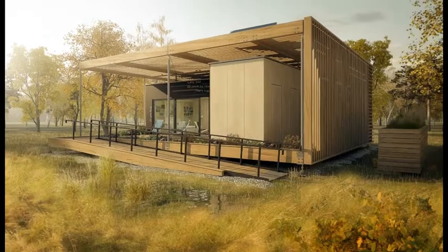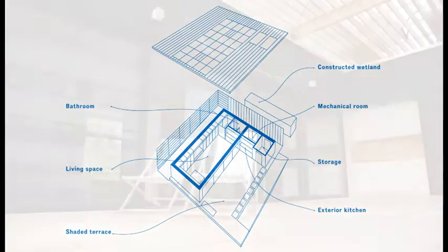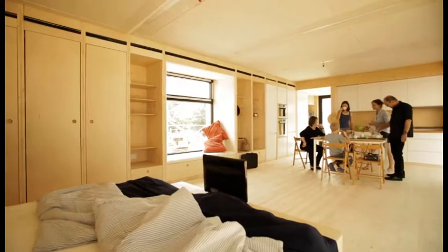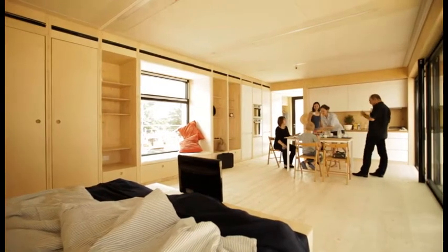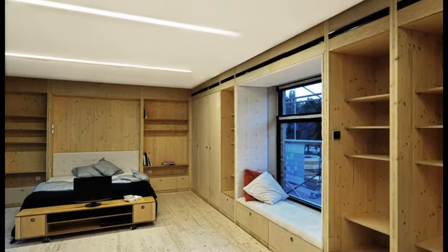The layout consists of a flexible living space and a prefabricated technology module. Their mutual positions define a generous outside terrace that functions as an extension of the interior area. The living area accommodates kitchen, living, dining and sleeping spaces. The technology module features a bathroom, technical room, outside kitchen and storage.